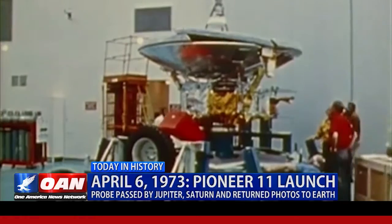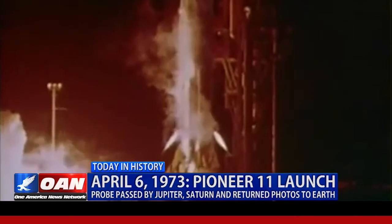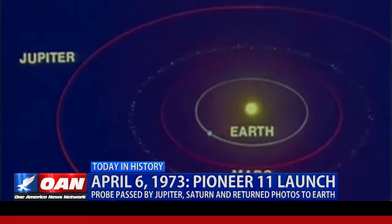Pioneer 10 is the space probe that completed the first mission to Jupiter. One year after Pioneer 10's launch, NASA was ready for a follow-up with the 9.5-foot, 570-pound satellite Pioneer 11, which launched on this day in 1973.